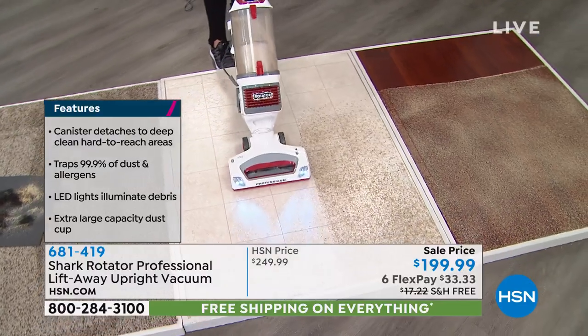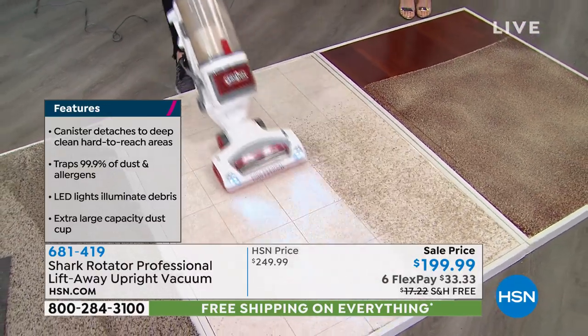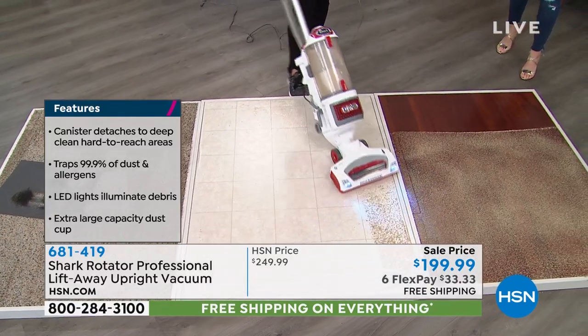We're doing a five-year warranty on this, and it's about a dollar a day on flex pay. Let us ship it directly to your door — you be the test, you be the judge. Get it home and test it out before the holidays, because that's when all the messes are really going to happen.